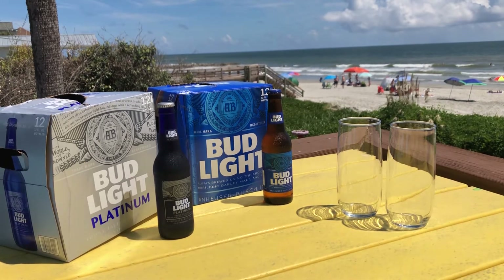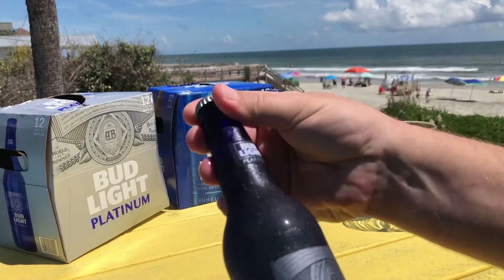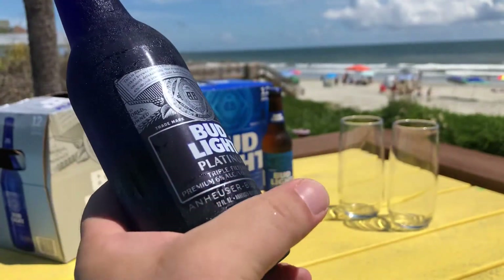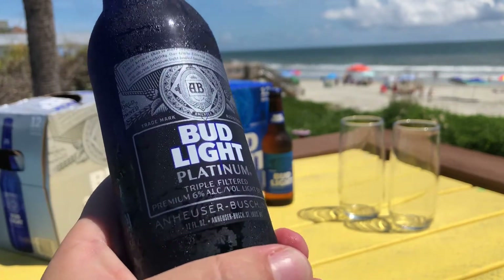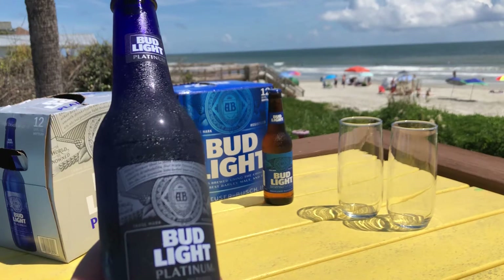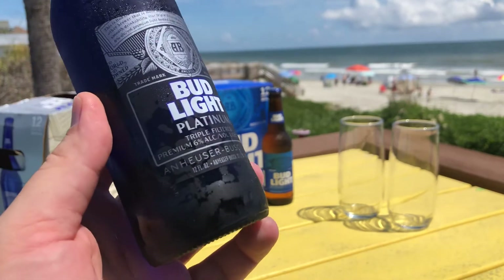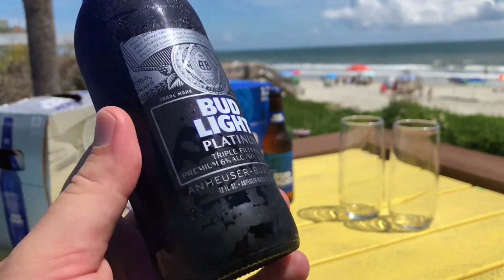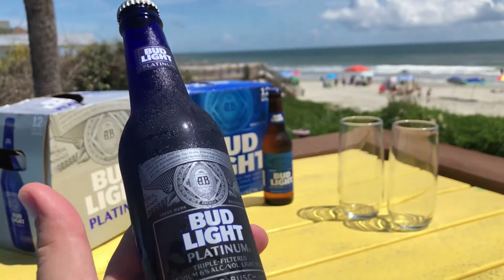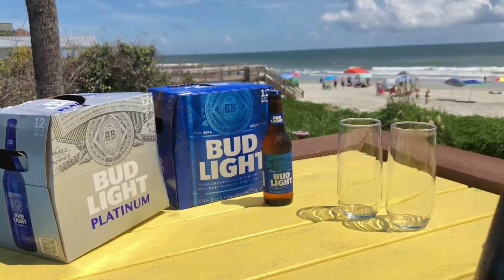So obviously you've got Bud Light — I think everybody's pretty familiar with that. What's interesting here with this Bud Light Platinum, the main thing about it is it has 6% alcohol, where regular Bud Light I think is about 3% to 4%, something like that. I'll look it up and check down below, but this is pretty much almost double the amount of alcohol, triple filtered whatever. I mean, it's still Bud Light — it's still just a mass production beer. But anyway, let's just check both of them out.